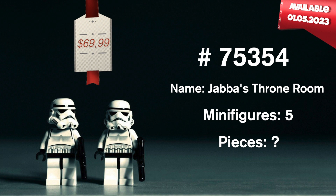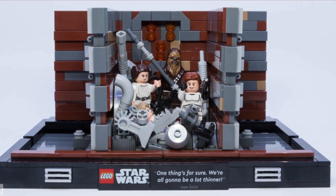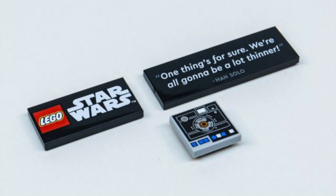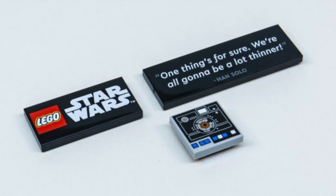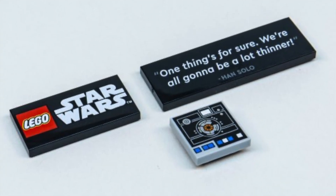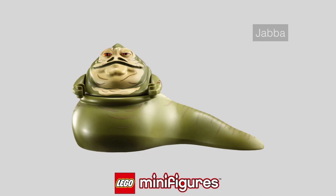A set that I am very much looking forward to. I believe this will be an 80-plus set. Pretty sure the original rumor was that it would come with quote styles. Accordingly, the set will also contain some nice minifigures. A total of 5 minifigures are supposed to be included here.